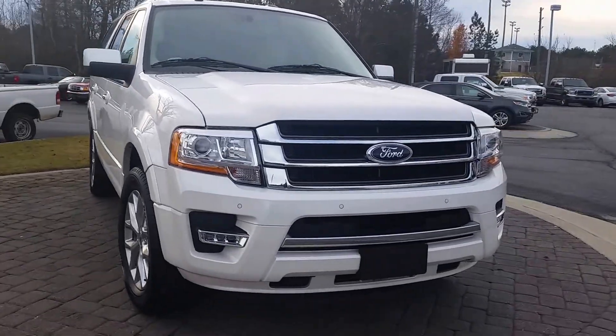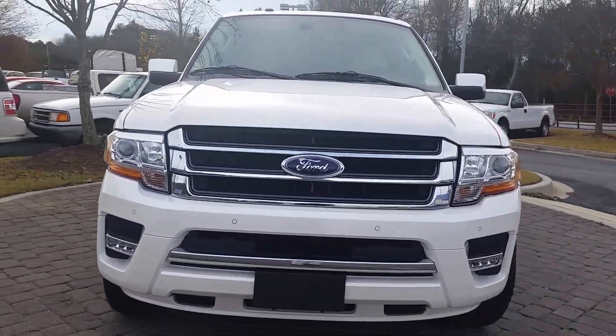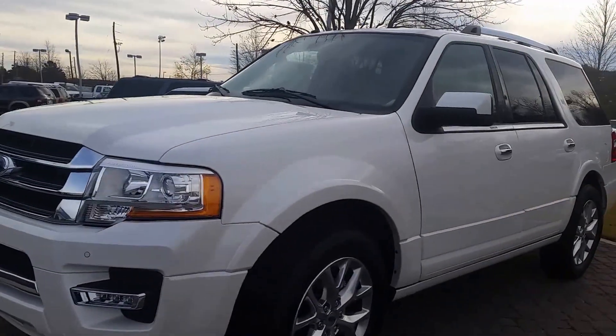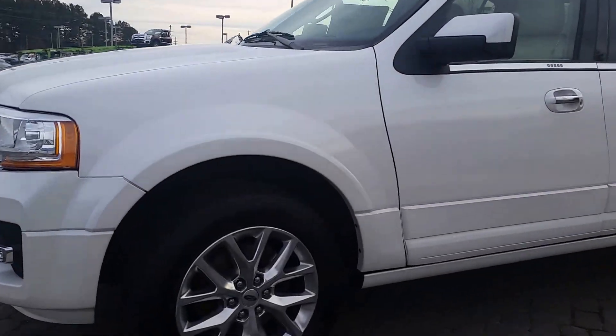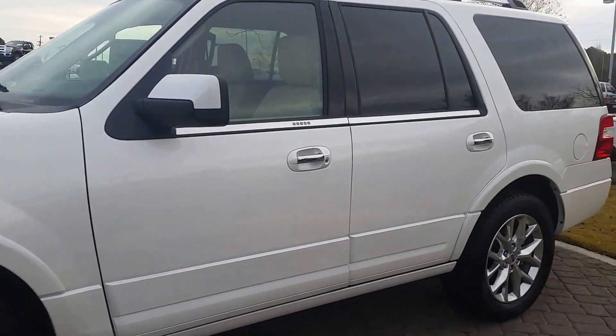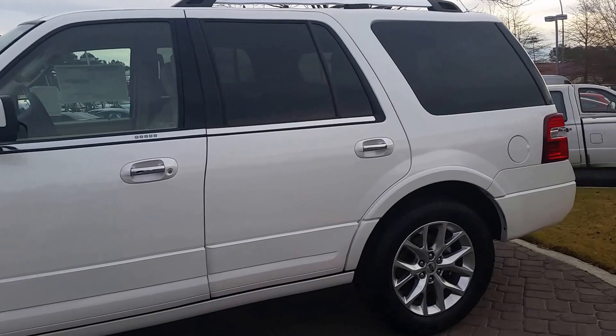I wasn't sure of the options that you wanted on your new Expedition. This is a limited here, front sensors, HID headlamps, 20 inch chrome wheels — just a fantastic looking SUV.